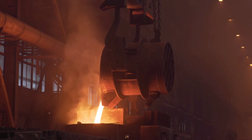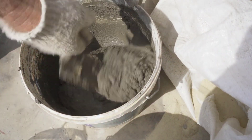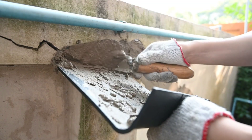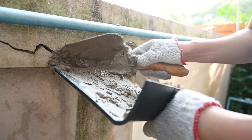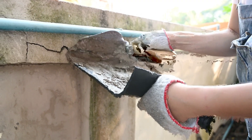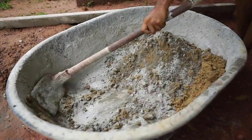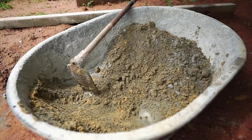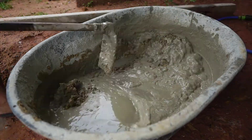Once the clinker is formed, it's cooled down, but it's not ready to become cement just yet. The cooled clinker is ground once more, this time with a few additional ingredients. Gypsum and other additives are included in the mix to give cement its unique properties. Gypsum slows down the setting time of cement, allowing it more time to be worked with before it hardens. The other additives can vary — some may increase resistance to chemicals, others could improve workability, and some might even enhance the cement's color.